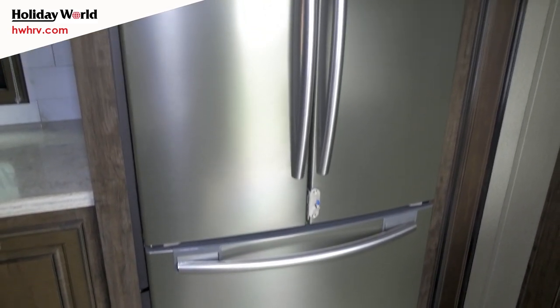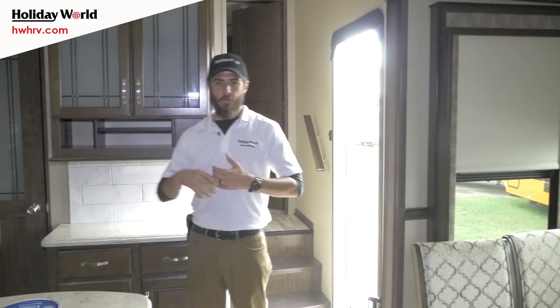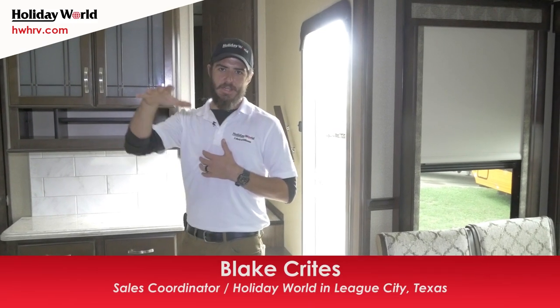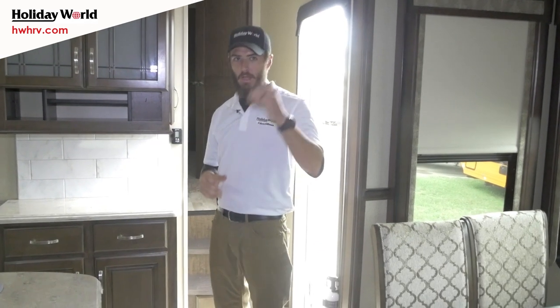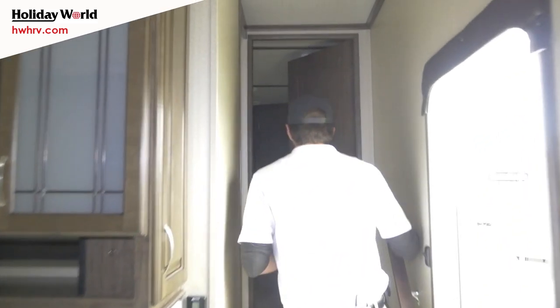The AC systems on the Solitude are actually going to be what's called a racetrack setup. It's going to cool the inside of this unit 23% faster than any of the competition, and it's also a lot quieter. As we go up to the top here, they do a good job of installing nice little handrails to help you get up and down.